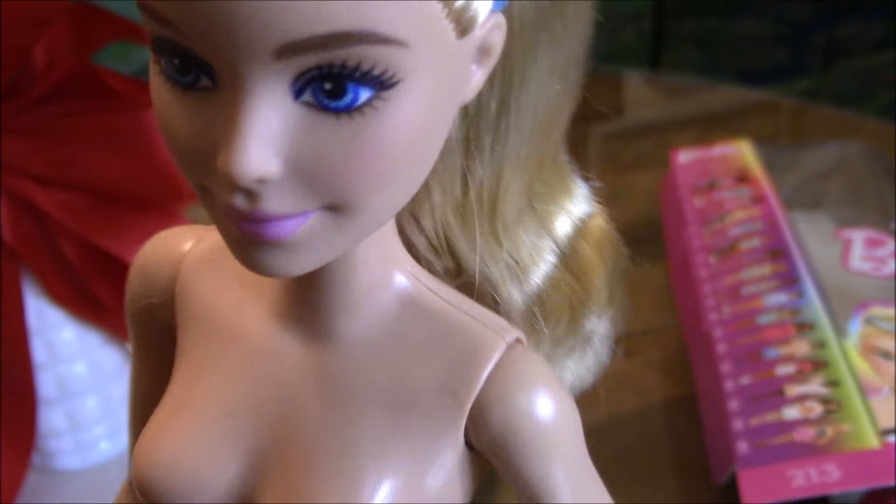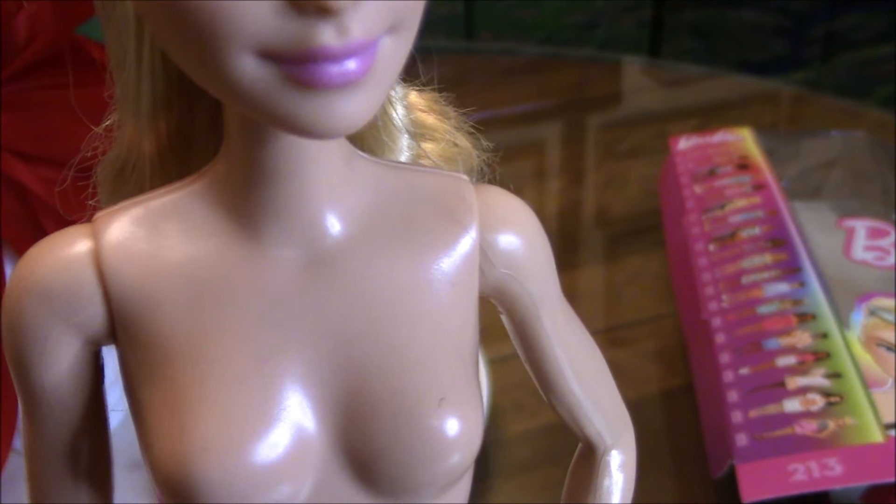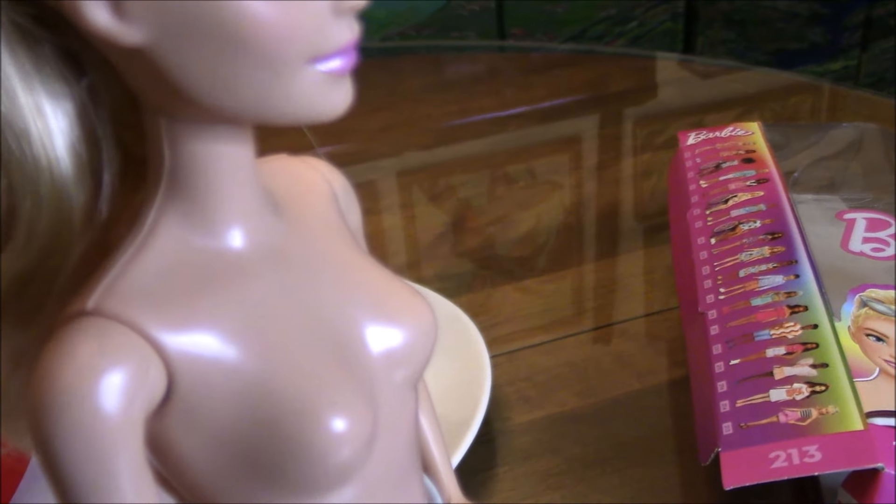She has nylon rooted hair and it is fully rooted, so even if you take her ponytail down she can be restyled very easily because she doesn't have any gaps or patches in between.